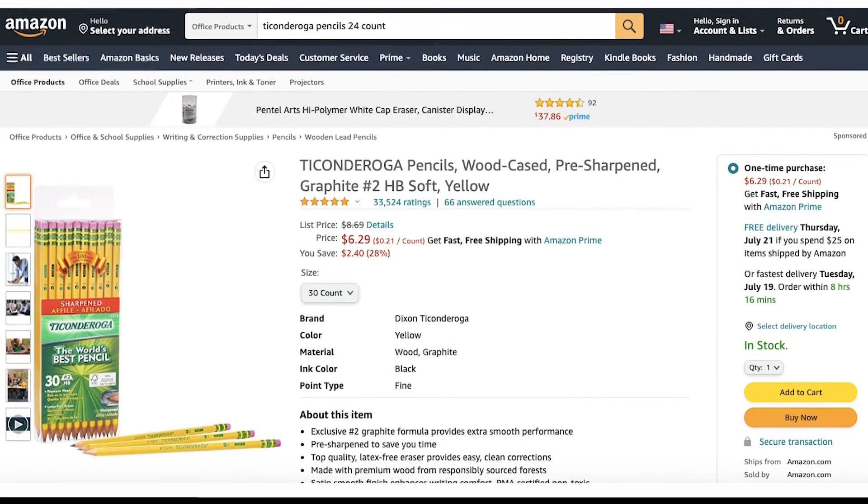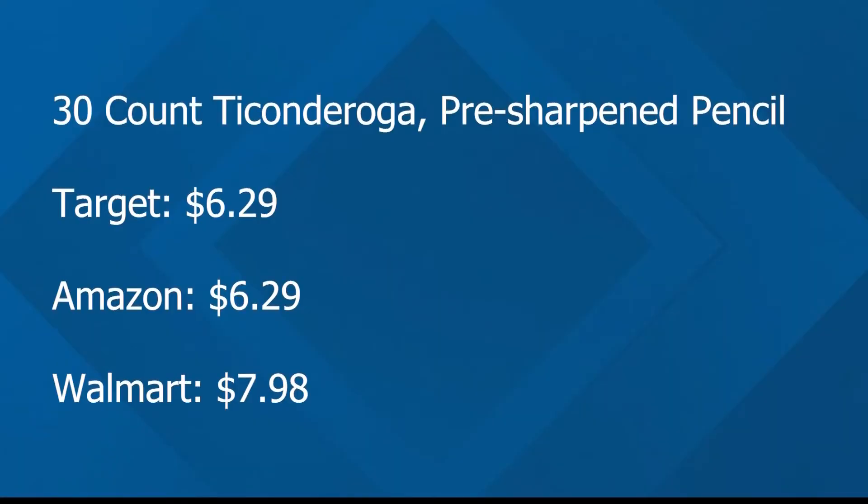Here's what I found: Target and Amazon seem to have the cheapest option, both at $6.29.